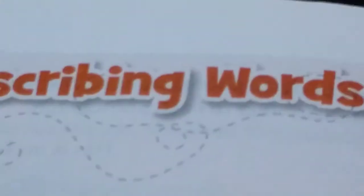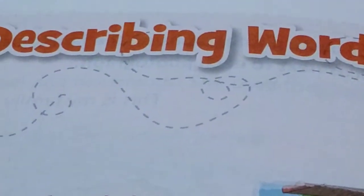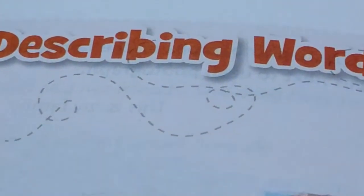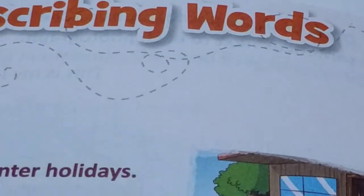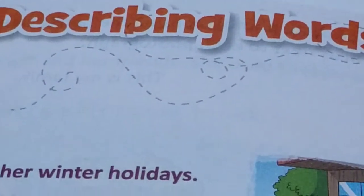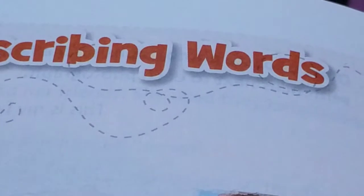Class 1, we are today starting with Lesson 6 of Oxford New Learners Grammar and Composition. Describing words are those words which tell us something about the nouns and the pronouns. Names of persons, places or things — the words that tell us about them are describing words. Later on you will come to know that they are known as adjectives. A-D-J-E-C-T-I-V-E-S.